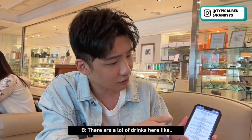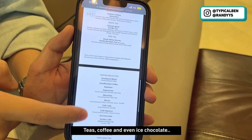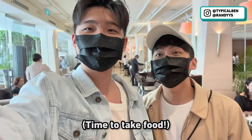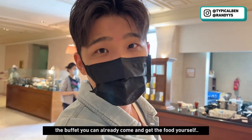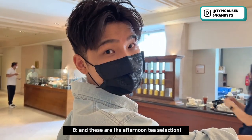So what shall we order? There are a lot of drinks here — like tea, coffee, even ice chocolate. You can also top up for some medicinal teas. I'm very happy because right now the buffet is self-service. Previously because of Covid, they had to serve to you. And these are the afternoon tea selections.